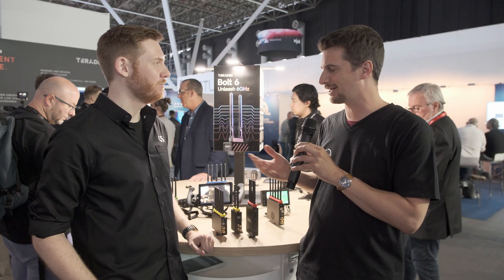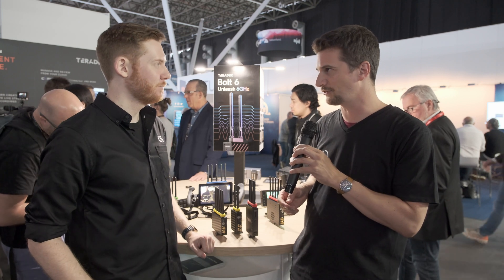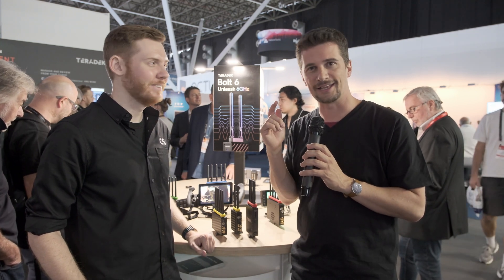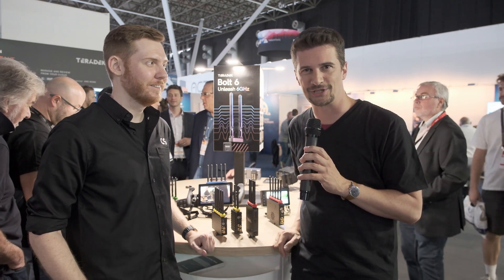Thank you, Colin. I'm very excited to try these out. Thanks everybody for watching. Stay tuned to Cinedy for a lot more from IBC 2022 and a lot of reviews. Please don't forget to subscribe to our YouTube channel.